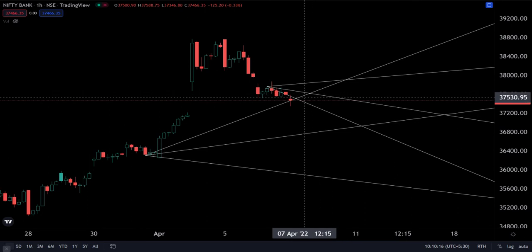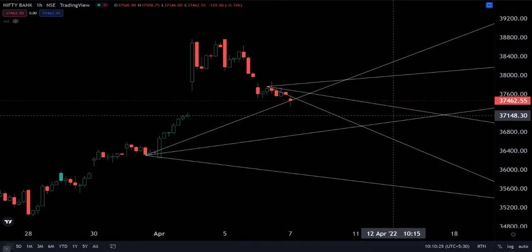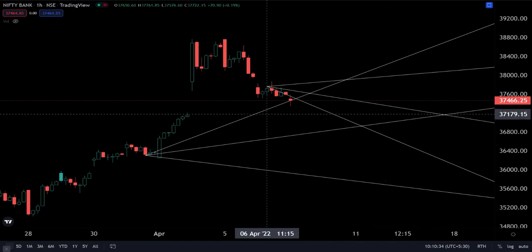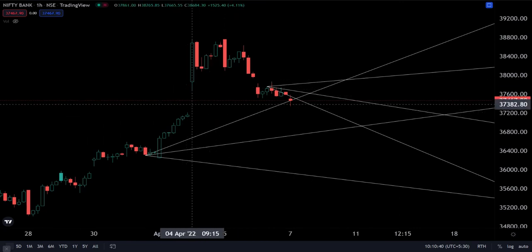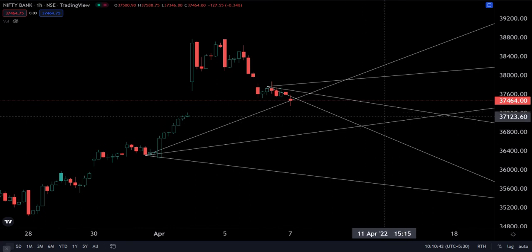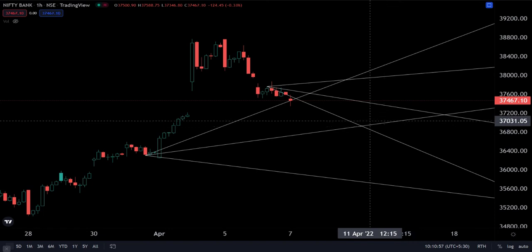Those are our resistances. Our first support is right where Bank Nifty is at present — 37,450. If that breaks, we should test 37,160, which would essentially mean we would close the gap up from the fourth of April. And if the bears take over, we could test even lower at 36,900 today.